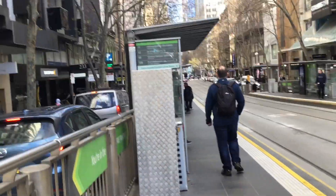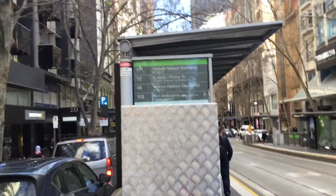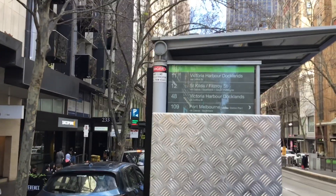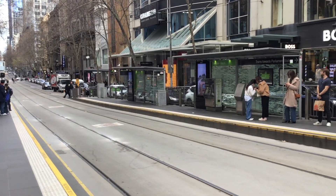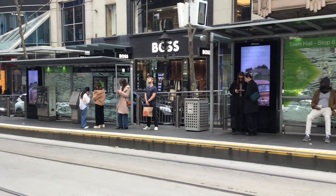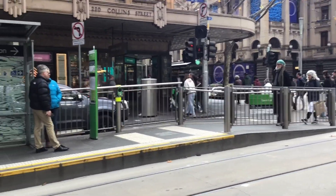Welcome to Collins Street. The trams that go on Collins Street are Routes 11, 12, 48 and 109. If you were going to West Preston, Victoria Gardens, North Baldwin, Box Hill, or you were going to Parliament Station, you would need to be on this platform.